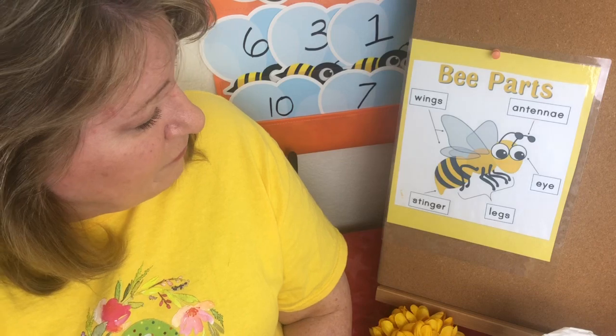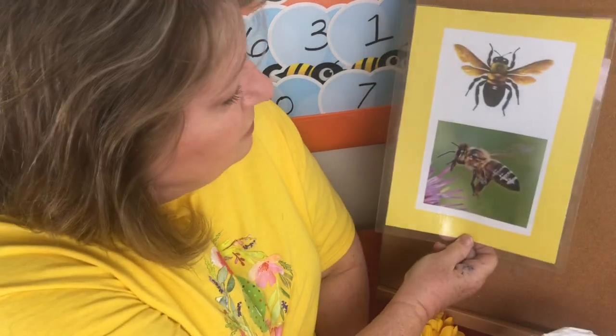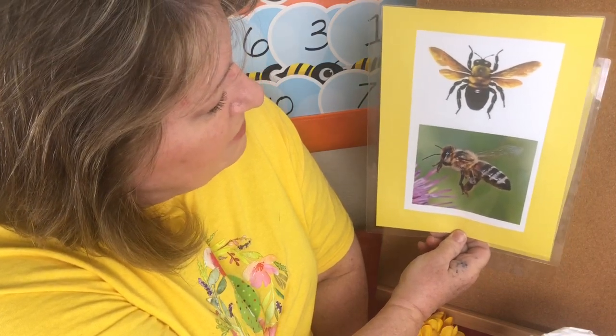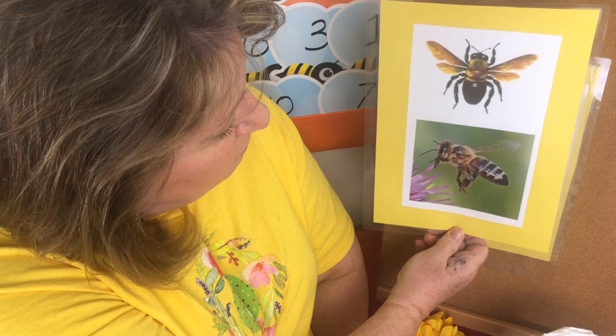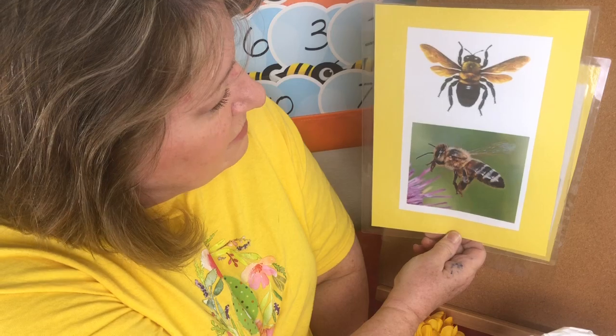Isn't that neat how wonderful bees are? Now I want to show you these bees up really close. These are actually real bees, and you can see the wings and the legs, and this one down below with the purple flower is really working hard — they're working to get all of the things that they need.